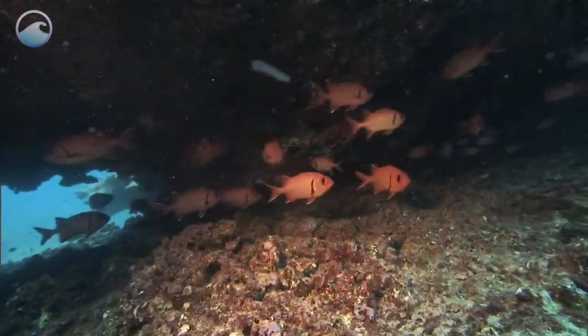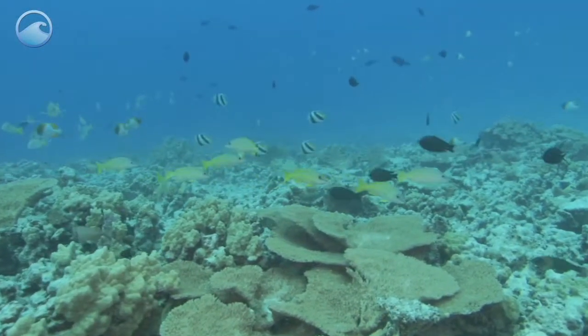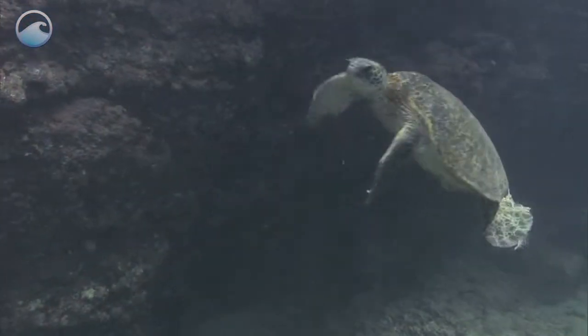The ocean may hold the key for finding new medicines, but not if we don't keep it, and everything that lives there, healthy and pollution-free.